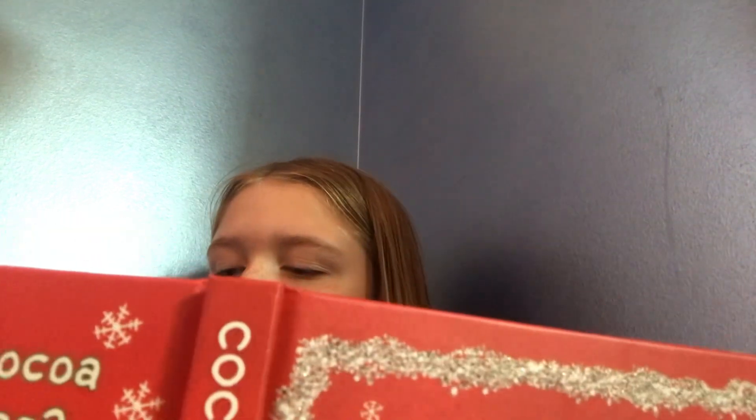Sometimes it helps to look at things from a different angle. Turn the book upside down — the next part is going to show upside down. Uh oh. Cookies don't feel so good when your head is over tail.